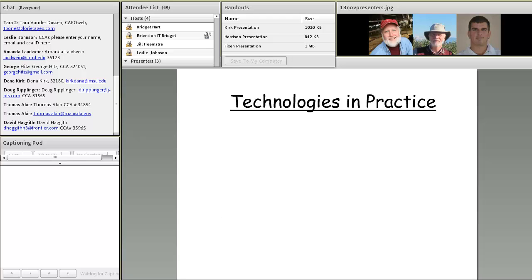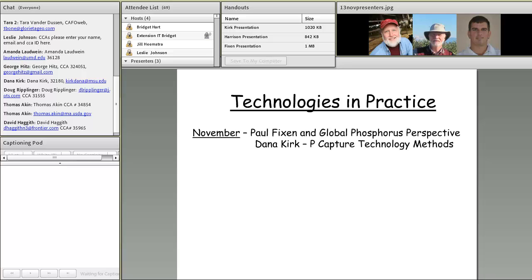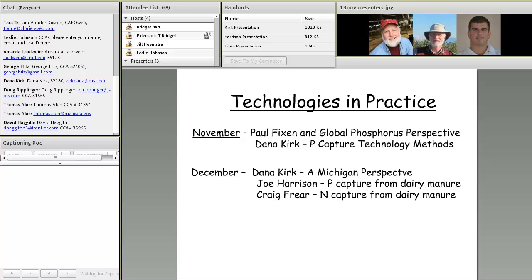As part of this series, we want to highlight technologies in practice on farms around the U.S. This month, Paul Fickson will give his global phosphorus perspective, followed by Dana talking about phosphorus capture technology. In December, Dana will give a Michigan perspective on technologies being used on dairy farms there, and I'll discuss a phosphorus capture technology from dairy manure we've been working with for six to eight years in Washington State. Craig Freer will also cover capturing nitrogen as ammonium sulfate from dairy manure.